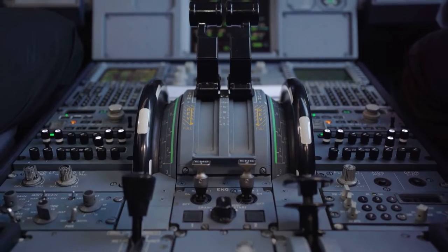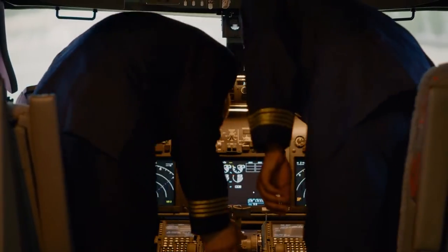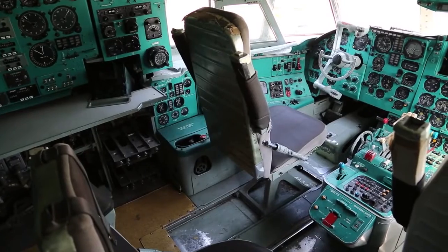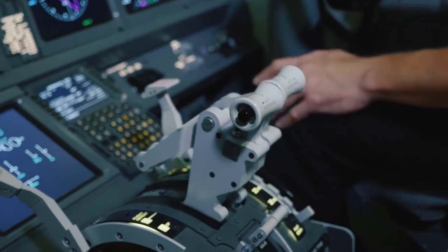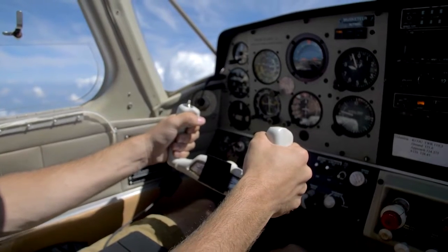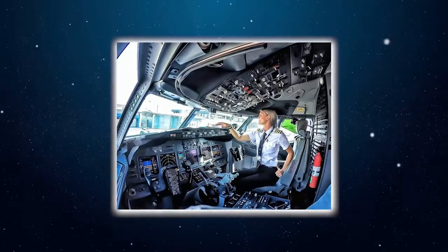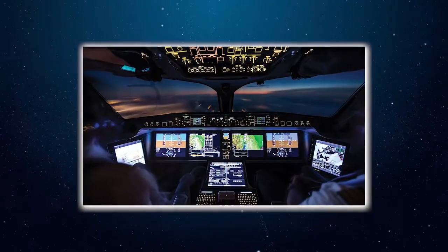Some of the more common things you'll find are radios and a bunch of different switches. To name a few: radio navigation, engine gauges, and the yoke — the steering wheel you see in the cockpit. You'll also see throttles, which are thrust levers, and primary flight instruments on a screen in front of each pilot. That includes radios in the console, basic engine instruments on the malfunction display in the middle, flight management system computers above the throttles, and circuit breakers and system controls on top.